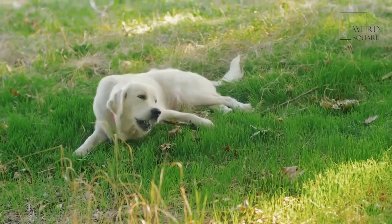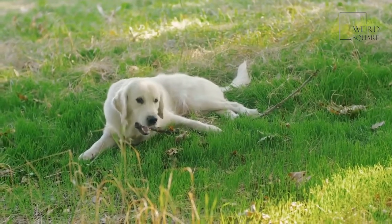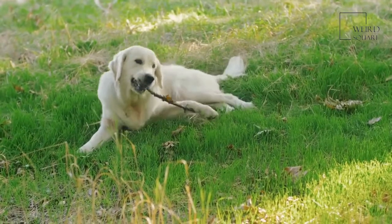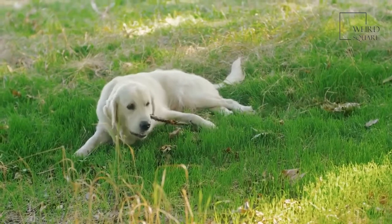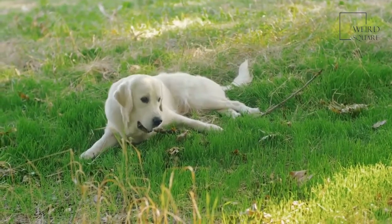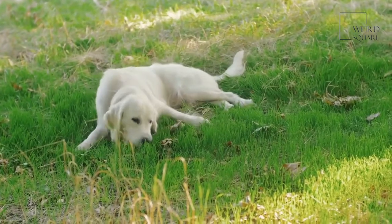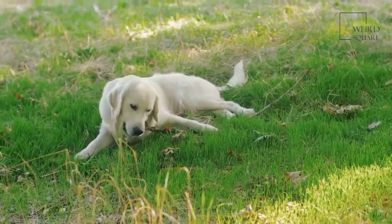The Mastiff is a massive breed with a wrinkled face that can trace its roots back thousands of years. Thanks to its protective nature and physical size, the Mastiff excels as a guard dog. The Labrador Retriever is a medium-sized breed that originated in Newfoundland hundreds of years ago to retrieve game from the water for hunters. It is also America's most popular dog breed.